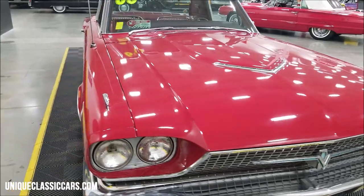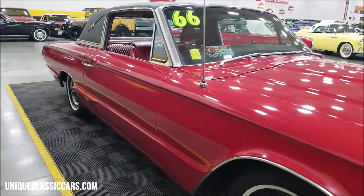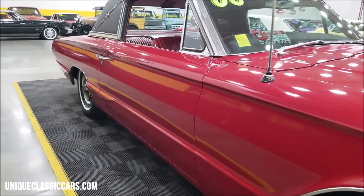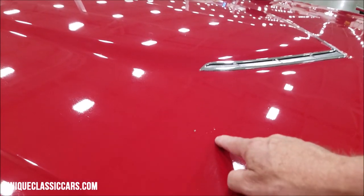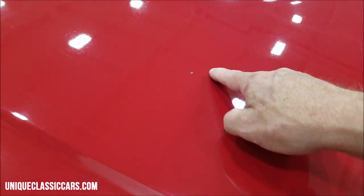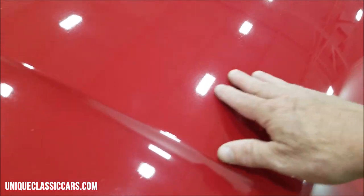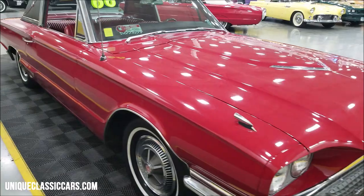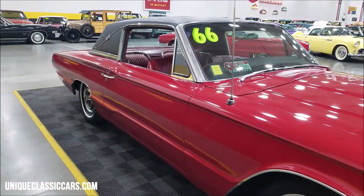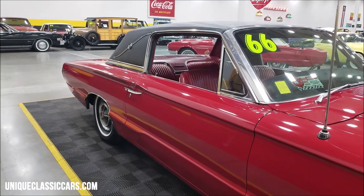You can see the front bumper fascia and grill — very presentable on this car. It has a T paint code, so this was originally a red car. It appears to have had a repaint along the line. The paint does show its age a little bit — you may come across a few imperfections, maybe a chip here and there, and a little texture to how the paint feels.